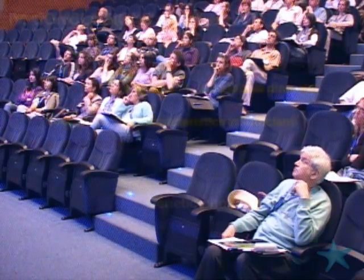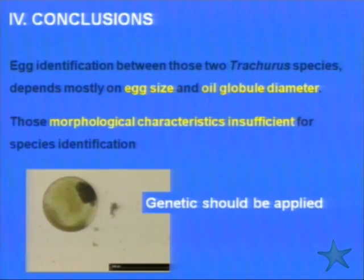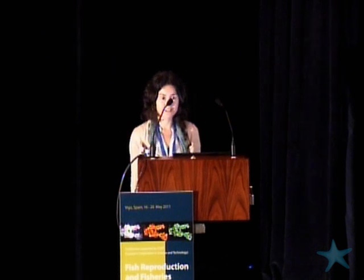Since morphological characteristics are insufficient for species identification, we think genetics is the future and should be applied. As of now, looking at an egg from our DEPM survey, we cannot assure whether it is a Trachurus trachurus or Trachurus picturatus egg. To validate our data we must apply genetics. Thank you very much for your attention.